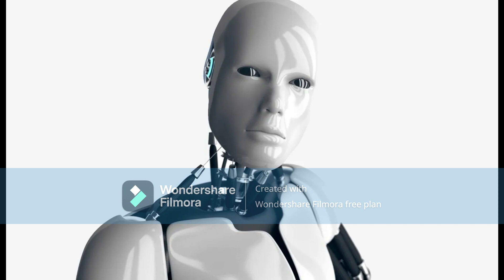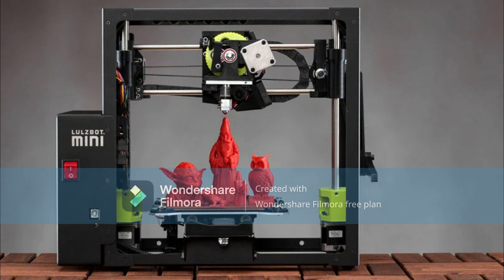Machine 1: 3D Printer. First up is the 3D printer. This machine can take a digital design and turn it into a physical object by layering material on top of each other. The uses for this technology are endless, from building homes to creating replacement organs for the human body.